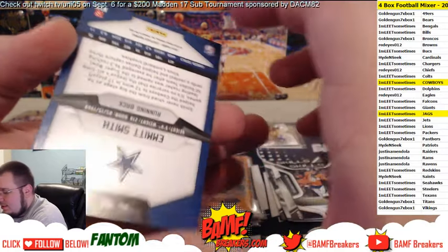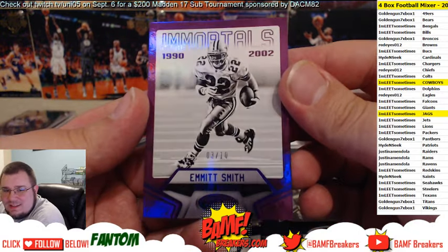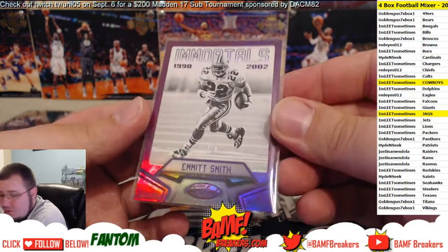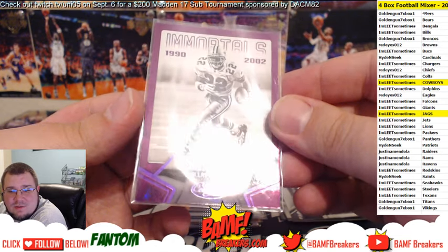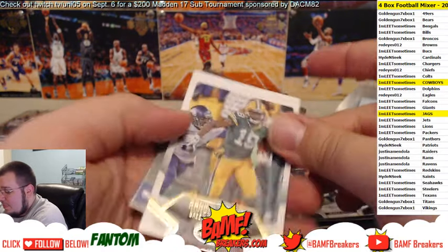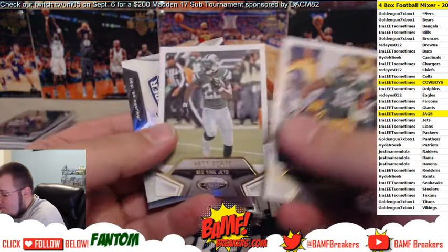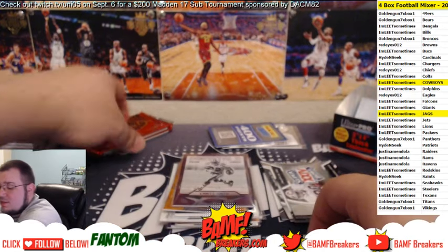Look at that Leet, look at that — Immortals Emmett number to 10. That is beautiful man, that purple is crazy cool. Wow — it's two kinds of purples. Love it man, that is awesome. Randall Cobb, Matt Forte, 400 points, Matt Forte, and then Jerry Rice Super Bowl Champions — hell yeah, that thing is awesome.